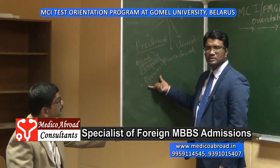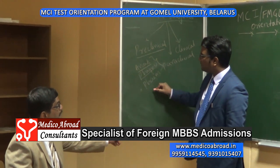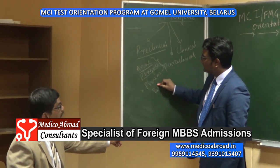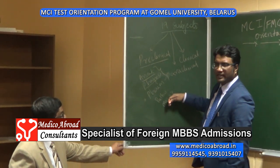So knowing pharmacology is very essential. In the MCI pattern also, all these subjects — anatomy, physiology, pathology, pharmacology, and microbiology — are given very high weightage.